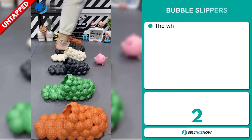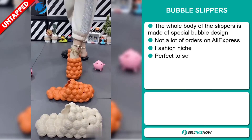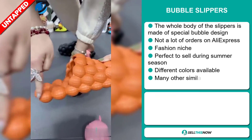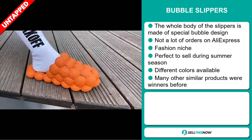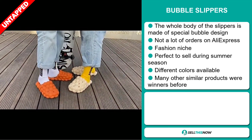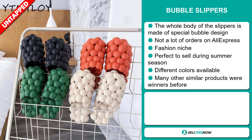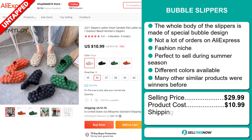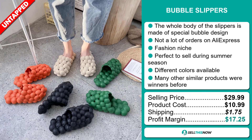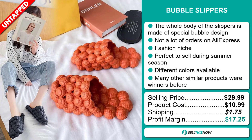Our next product are the Bubble Slippers. The whole body of the slippers is made of a special bubble design. We also think it has a lot of untapped potential — so far there haven't been many orders on AliExpress, so you could definitely take advantage of this. It falls under the fashion niche market and it's perfect to sell during the summer season. There are different colors available, and many other similar products were winners before on the market. The selling price for the Bubble Slippers is just under $30, whereas the product cost is only $10.99. Shipping will set you back $1.75, so you're looking at a very good profit margin of $17.25. Sell this now!